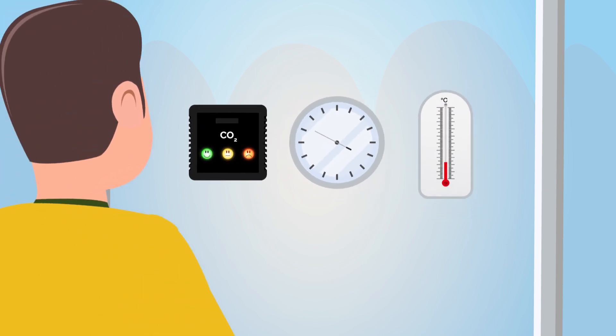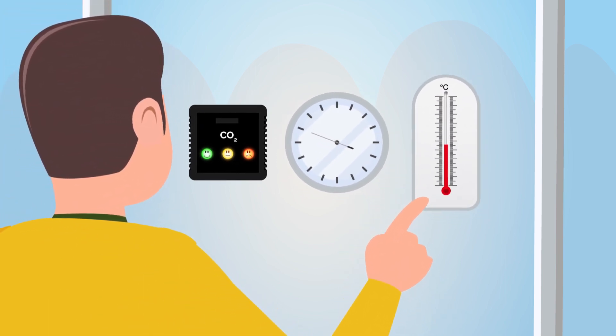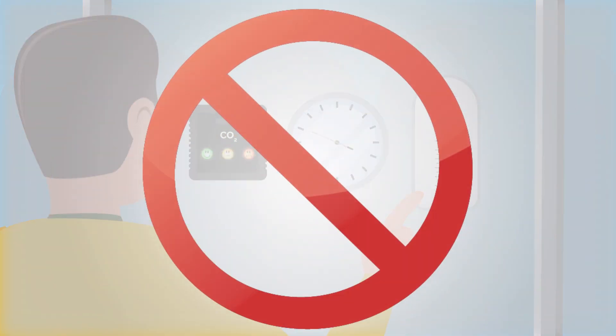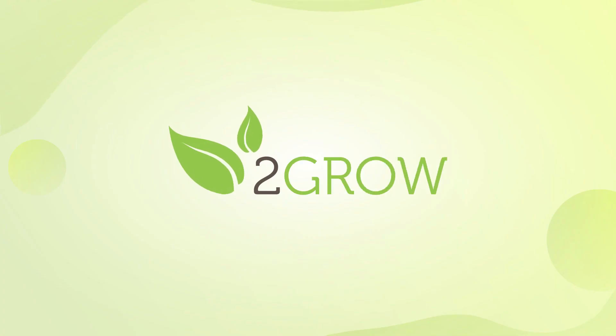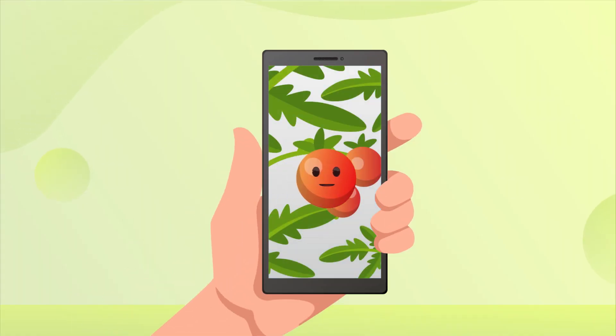But in reality, you're stuck with measuring CO2 levels and other indirect factors like humidity and temperature. Well, not anymore. Hi, Where to Grow. Originating from the University of Genn, we've developed a technology that makes communicating with your plants possible.